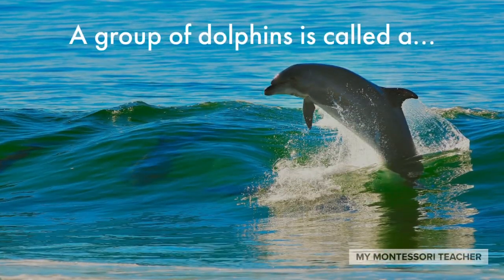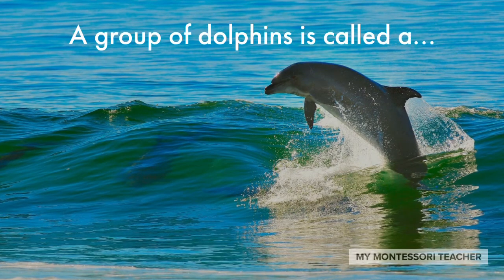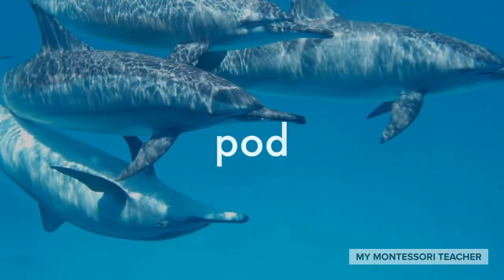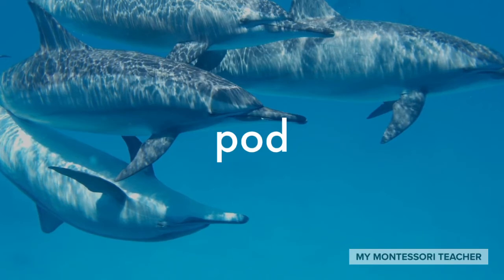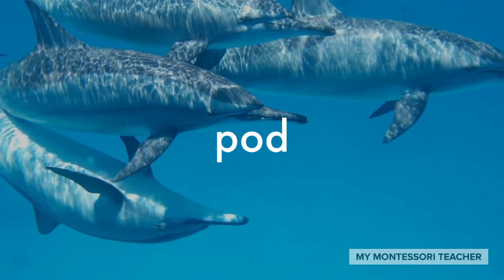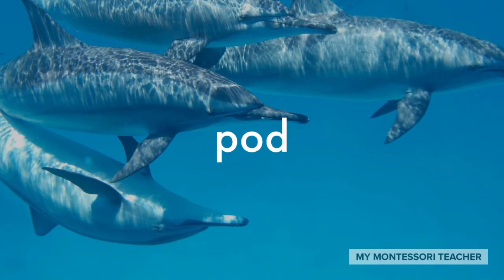Have you ever seen a dolphin jump out of the water like that? Dolphins are so smart. A group of dolphins is called a pod. Often we call a group of whales a pod too. Remember, dolphins and whales are both mammals — they're not fish, even though they live in the water.